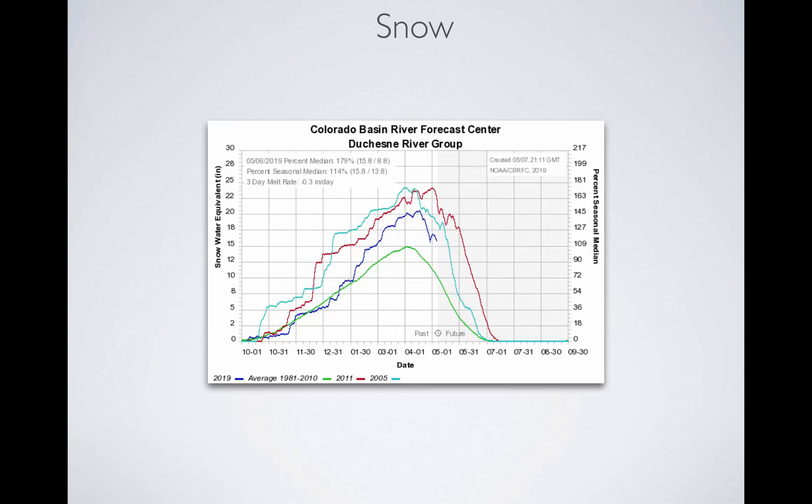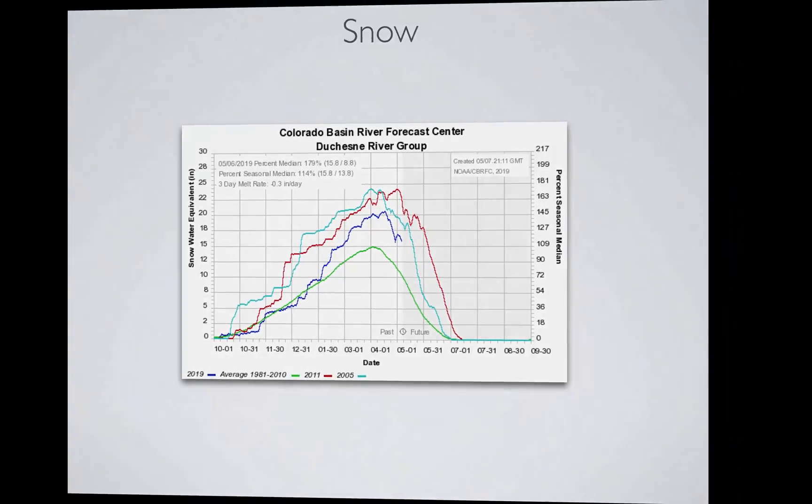Duchesne is at 179%, with melt rates of about 0.3 inches per day. You can see that little bump where we added to the snowpack with some snow, but we're on the downward trend.